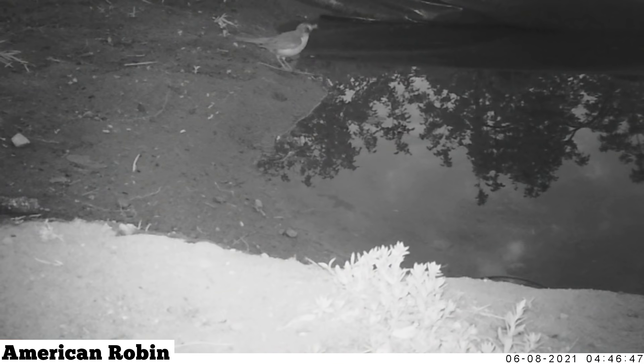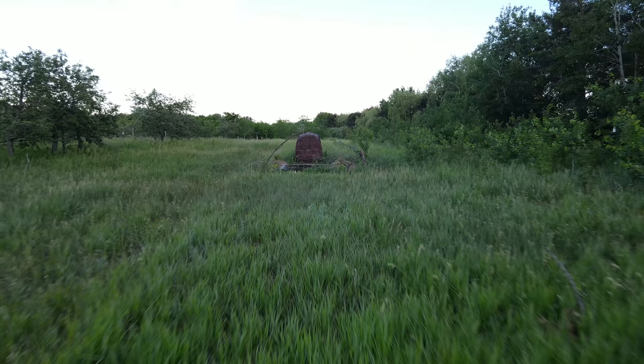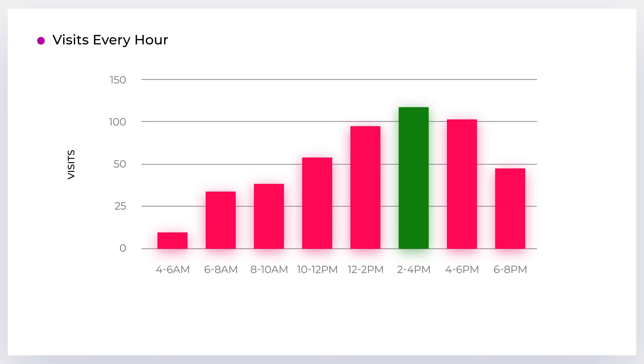I re-watched every clip on the trail camera three times to make sure I didn't miss anything, and I figured the timestamps at the bottom of each video could give me good clues as to when the pond is busiest — that way I can maximize my time when doing photography and filming wildlife. The graph I put together shows that the busiest period is between noon and 6 PM, with the peak being around 3 PM. This makes total sense considering that it's typically the hottest part of the day.